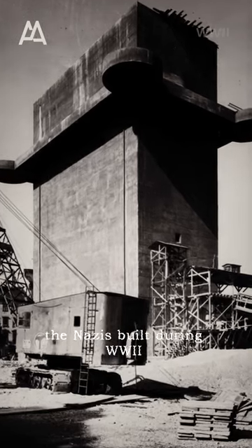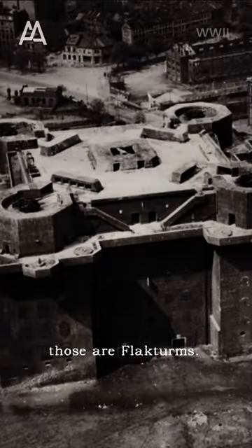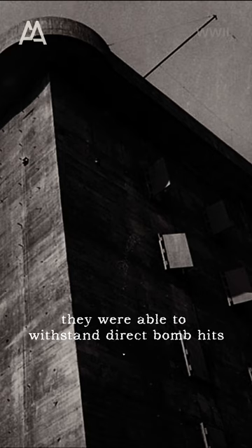The huge towers the Nazis built during World War II as anti-aircraft towers and shelters — those are flaktürme. Built of solid concrete, they were able to withstand direct bomb hits.